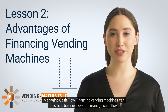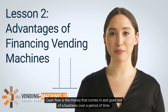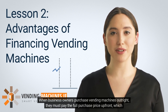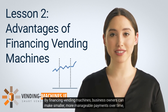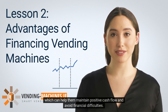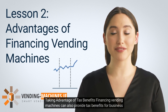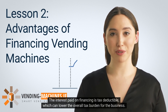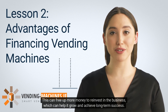Financing vending machines can also help business owners manage cash flow — the money that comes in and goes out of a business over time. When purchasing outright, owners must pay the full price upfront, which can strain cash flow. By financing, they can make smaller, more manageable payments over time, helping maintain positive cash flow and avoid financial difficulties. Additionally, financing can provide tax benefits: the interest paid on financing is tax-deductible, which can lower the overall tax burden and free up money to reinvest in the business.